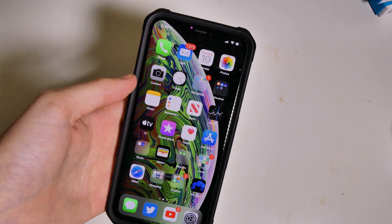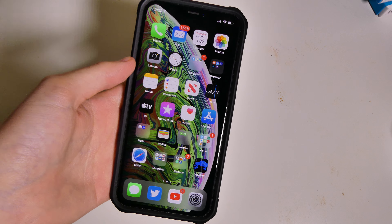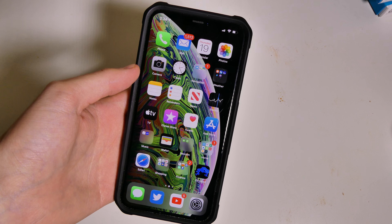Quick answer is going to be yes. I've been on the beta since beta 1 for iOS 13 — I'm actually on iOS 13.1 beta right now, so I'm not on the current version. But iOS 13 betas were very smooth and it's a very good update. I recommend you guys check it out.